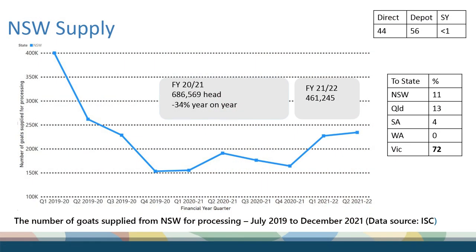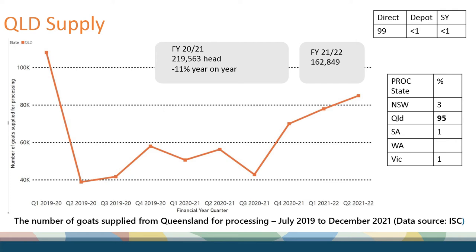Moving on to supply from each state — New South Wales obviously has a large impact on processing nationally. Last financial year there were just under 700,000 head killed, a 34% decrease from the previous year. We are starting to see a kick at the end of last financial year and into this financial year, with 460,000 goats killed for the first half of the financial year.